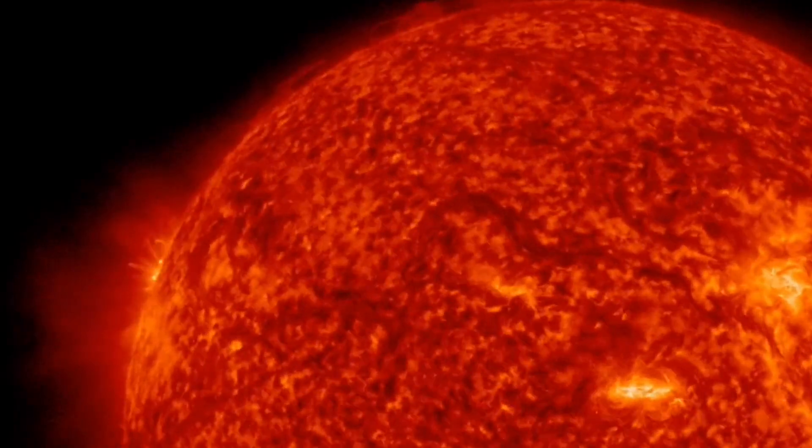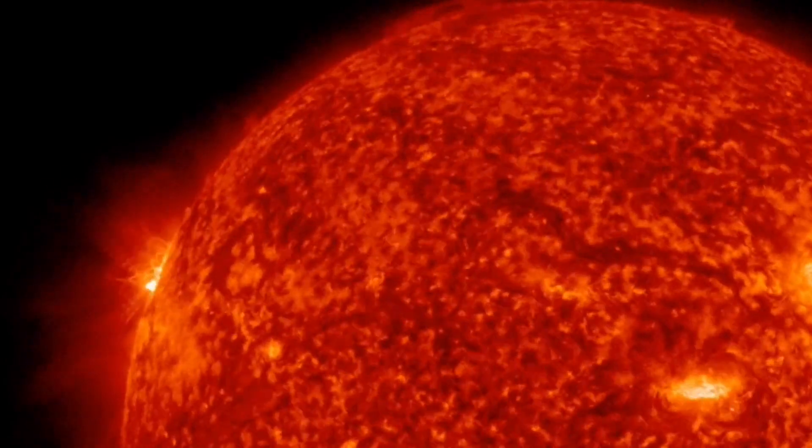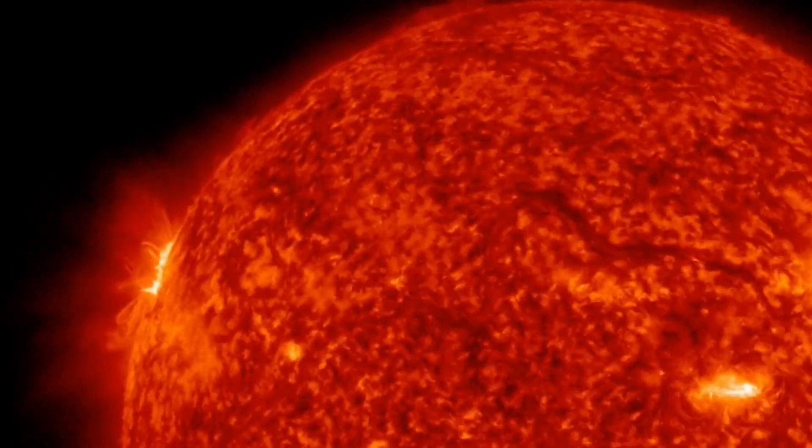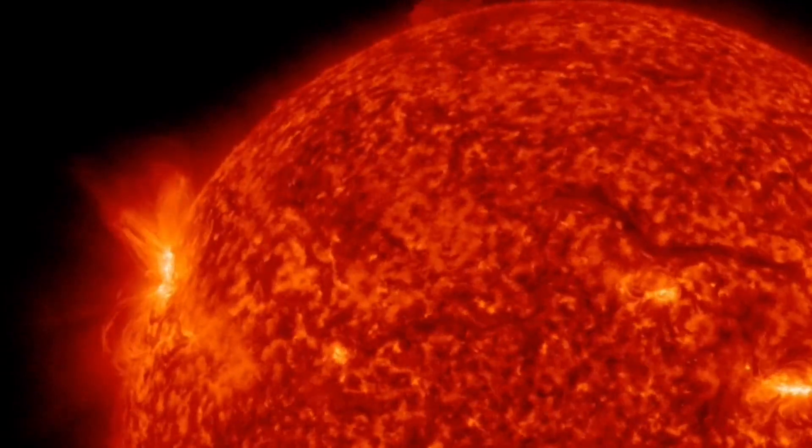Region 3372 became more visible as it rotated further onto the visible solar disk. However, due to its foreshortened appearance, a detailed analysis was challenging.